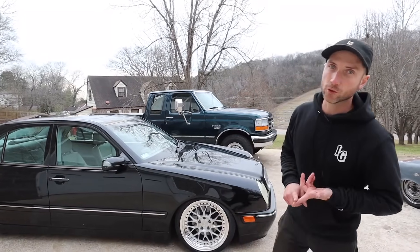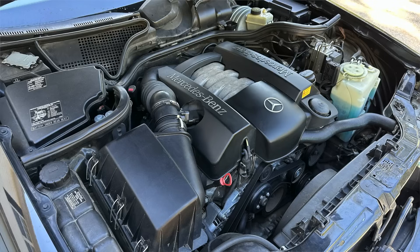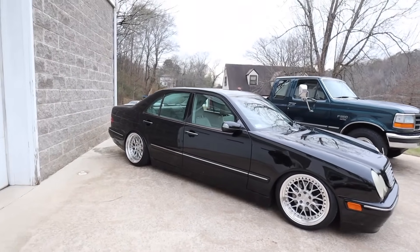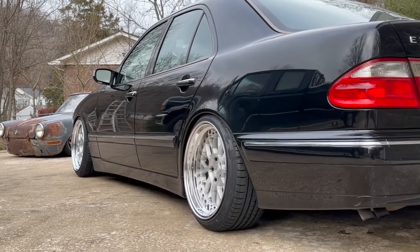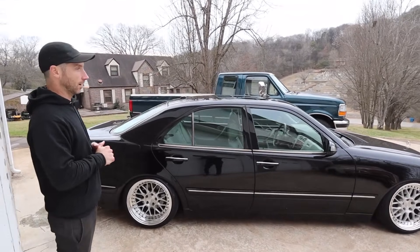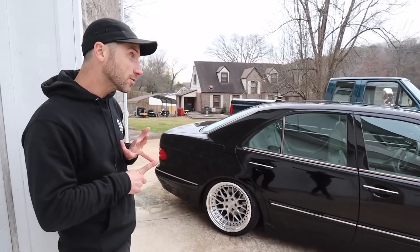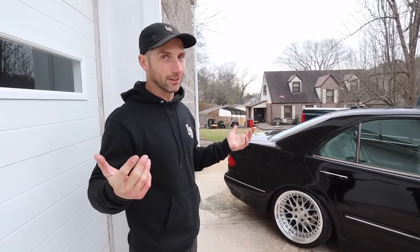The E320 has the M112 V6. An E55 AMG would have been really cool, or even an OM606 turbo diesel, but the M112 is a great motor and the V6 sounds pretty good. Sat down on air on the MLEs — 18x9.5 up front, 18x10 in the rear, 215/40s all around — this thing is so tough looking. I'm so stoked on it. It's been bagged for two days and it's so cool to see it sitting out here not stock. I plan on daily-ing it for a while. It keeps me from having to daily the truck, and I'm just stoked to have a really nice, comfortable, reliable daily.